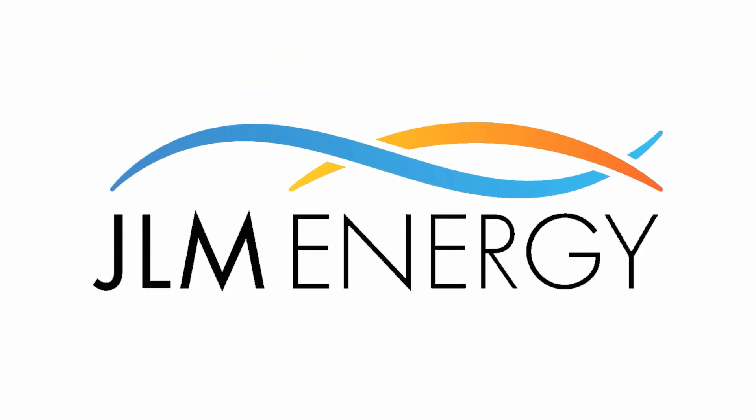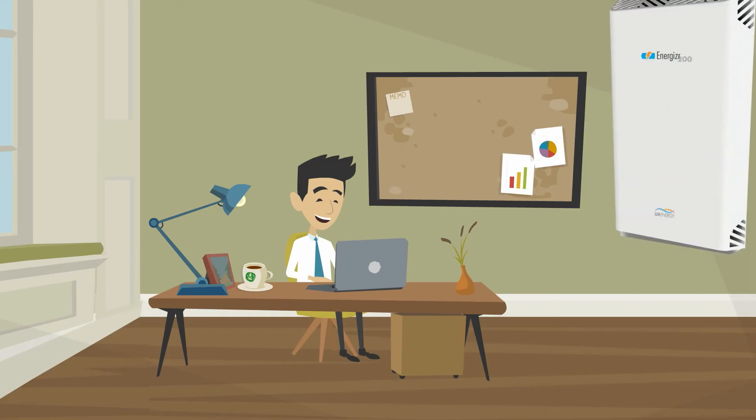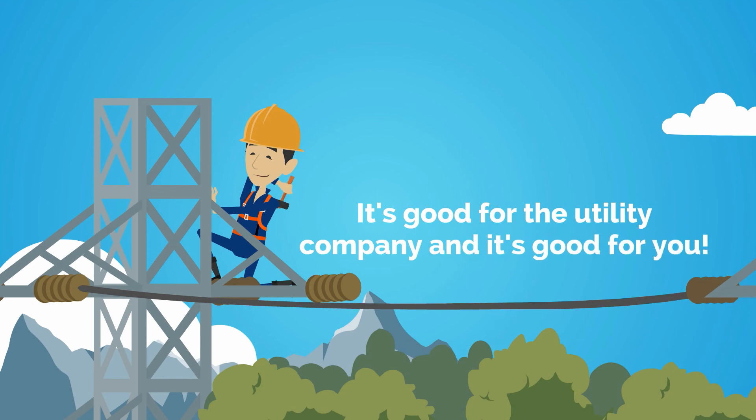This is where JLM Energy comes in. We have a customized approach that combines solar panels and storage along with transformational energy management software to create grid synergy and help you reduce your bill. It's good for the utility company and it's good for you too.